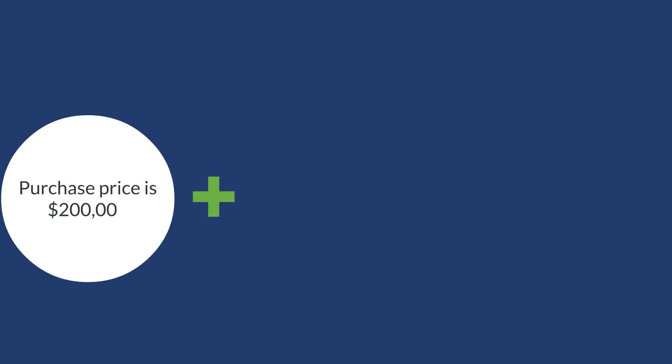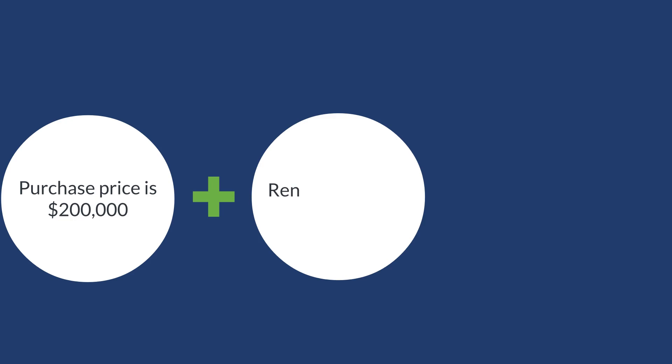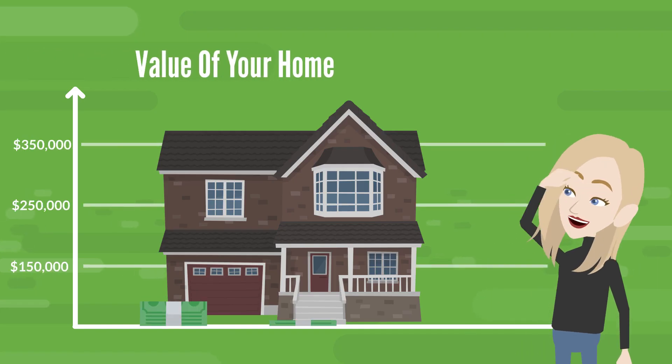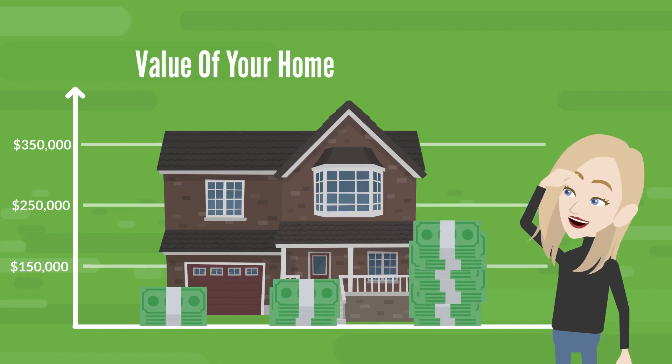Purchase price is $200,000. Renovation costs will be $75,000. Total investment: $275,000. Susan predicts the new value of the home will be $350,000 — the ARV, or After Repair Value.